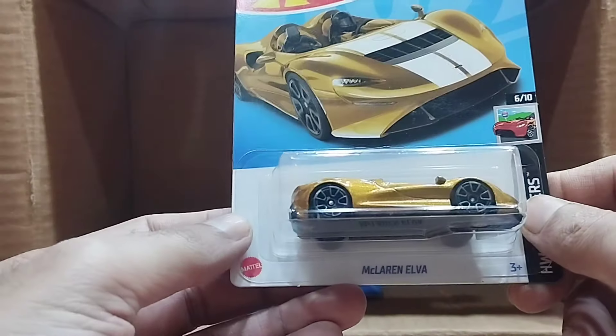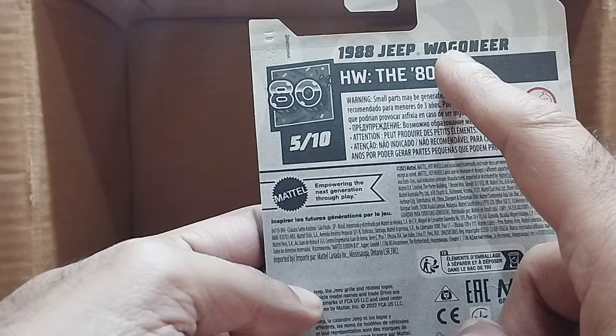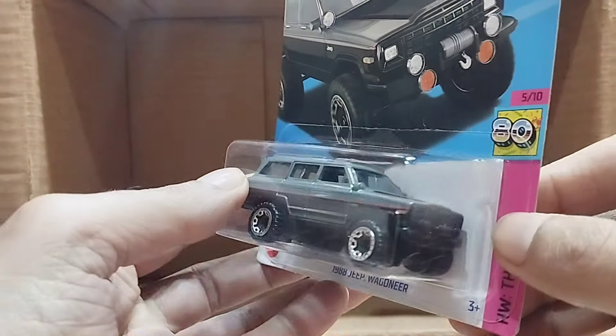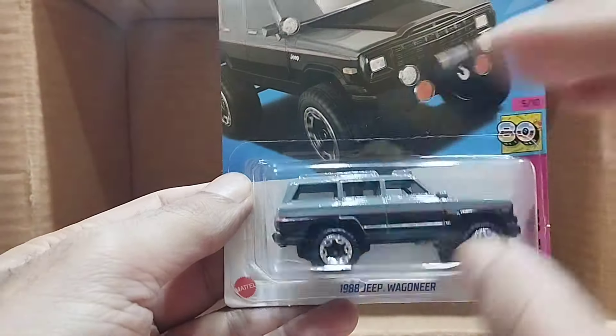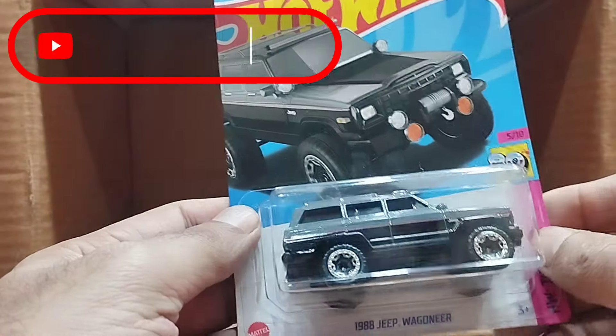And our last one — wow — that's the 1988 Jeep Wagoneer, and this one is the Hot Wheels The '80s series. Look at this gray monster — it's a very beautiful car, black and light gray on the top. Look at that, beautiful. So this one was our last one.